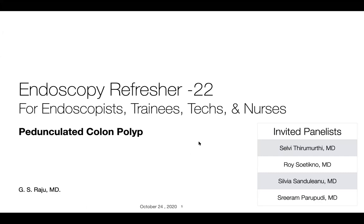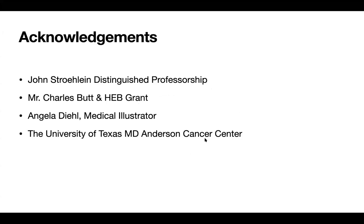Sriram was supposed to be here, but he texted me that he had an urgency and couldn't make it. I would like to thank and acknowledge the support of Dr. John Strohlein, Mr. Charles Butt, and Hitchie B., with special thanks to Angela, who worked very hard yesterday drawing concepts the whole day. I'd also like to share my sincere appreciation to my institution, University of Texas MD Anderson Cancer Center, for allowing me to do this session on Zoom.